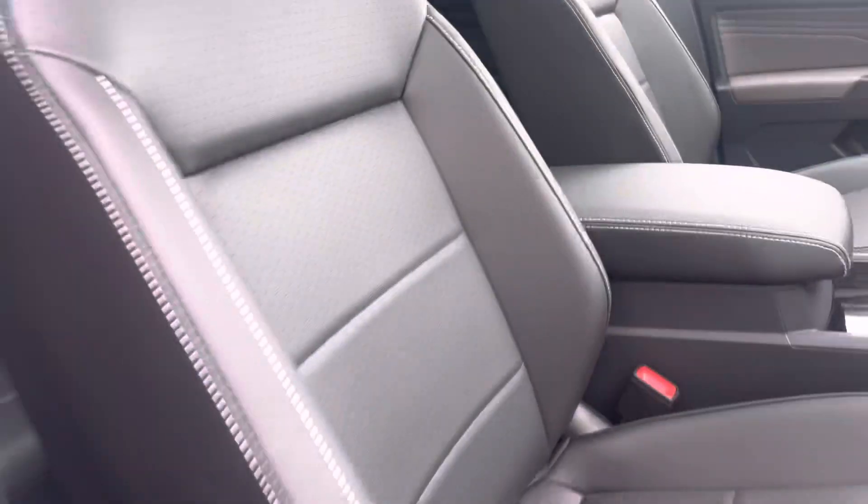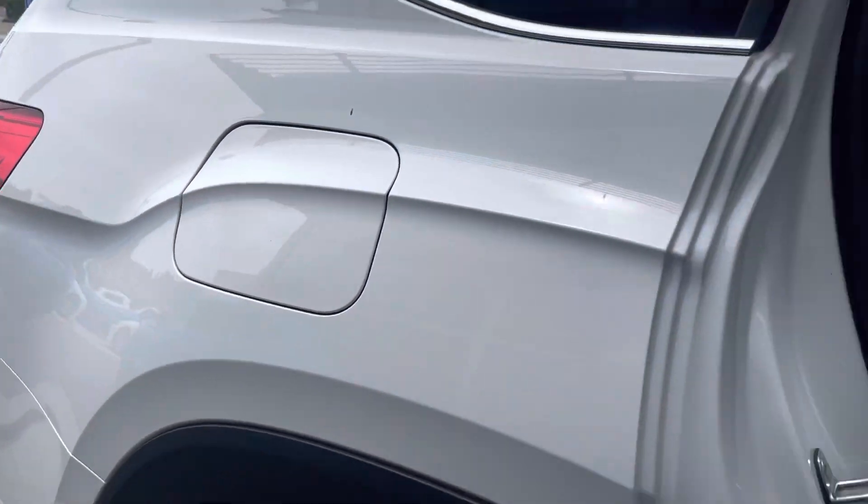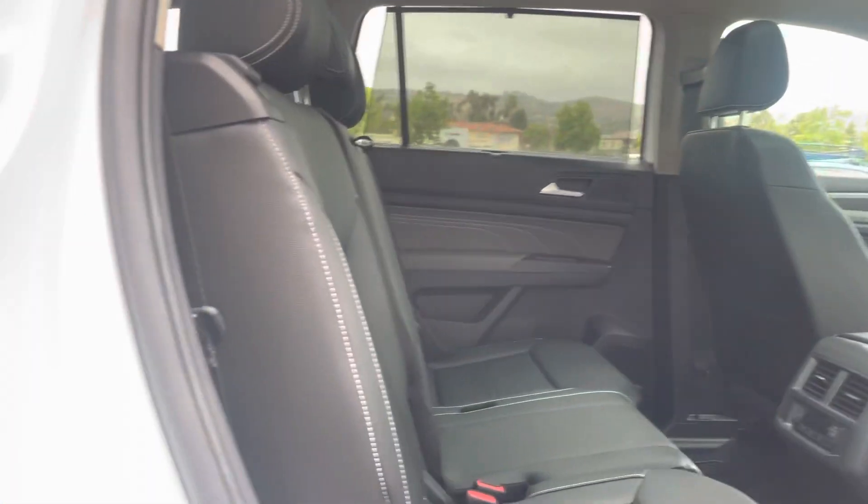Nice panoramic sunroof coming around to the second row. You still get tons of space in the Atlas, as you can see. And these seats do fold down, as well as lean back a bit more.